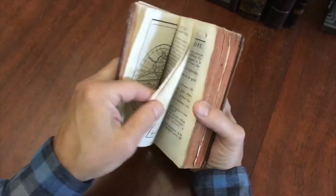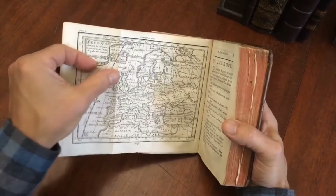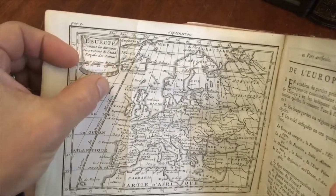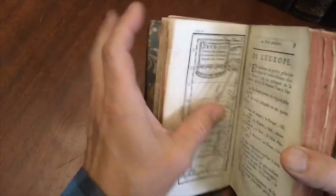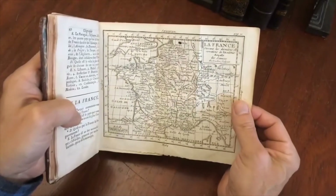Then we get into this decorative map of Europe with a little cartouche. Look at Iceland there with a little volcano — fascinating. There's a little outline of a partial island that's unnamed, but that's a charming little map. And then we get into this one of France.